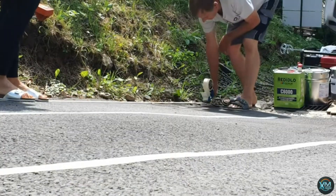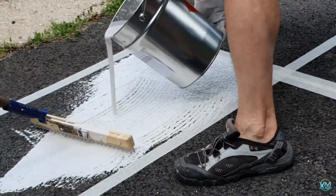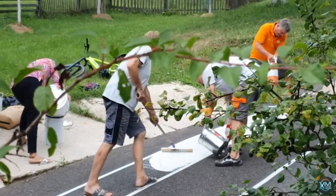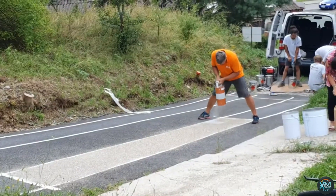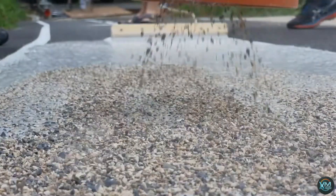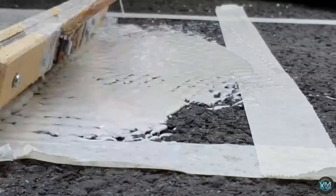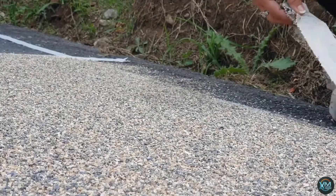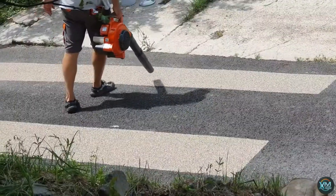Number 5: Top Grip scaffolding mats are a revolutionary solution for enhancing safety and efficiency on construction sites. Crafted from a proprietary high-traction composite material, they boast exceptional slip resistance regardless of weather conditions. Rain, snow, or even mud won't compromise their grip, significantly reducing the risk of falls and injuries. Top Grip mats are lightweight and easy to install, allowing for quick adaptation to various work areas. Their durable construction ensures they withstand heavy loads and constant use, making them a cost-effective choice for long-term projects.